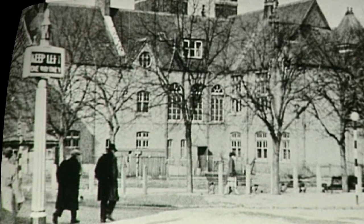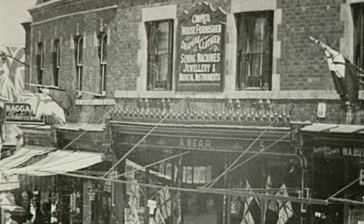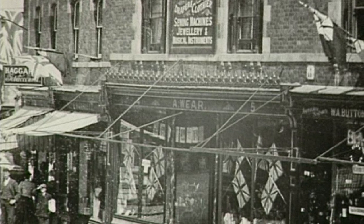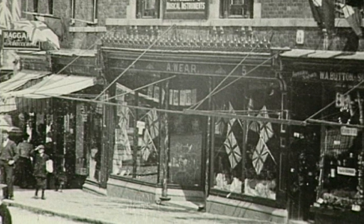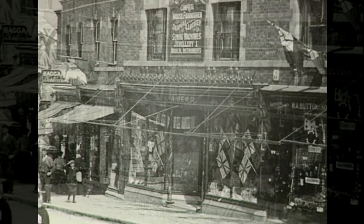We go back further in time now to 1902 — a snapshot that captures life in the town. It's numbers 4 and 5 Regent Circus. The shop is A-Ware, which later became A-Ware and existed until the early 1960s. This building is now the premises of the Co-op Bank.